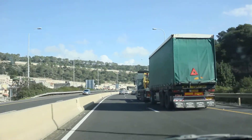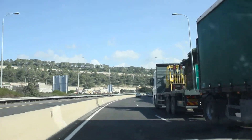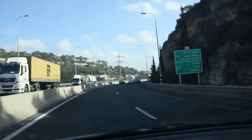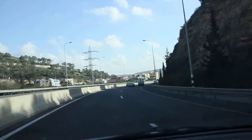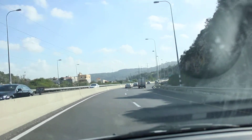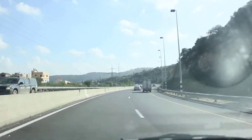Further east, the main pass was the Megiddo Pass. Continuing east, you have the Doton Pass — that's the place where Joseph's brothers brought their flocks and they sold Joseph to Egypt.